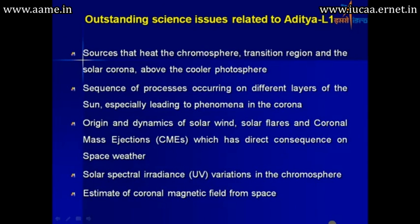Some of the science issues that could be addressed using this mission include the chromosphere transition region, the sequence of processes occurring on different layers, the origin and dynamics of the solar wind, the solar spectral irradiance, and the coronal magnetic field from space.